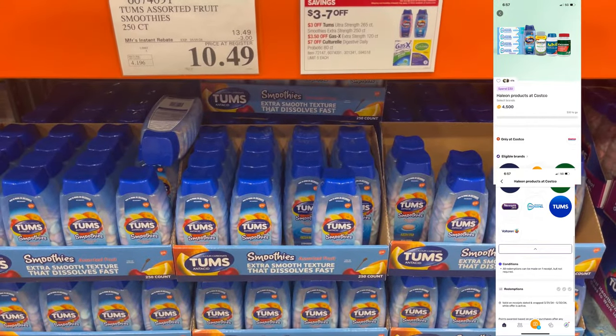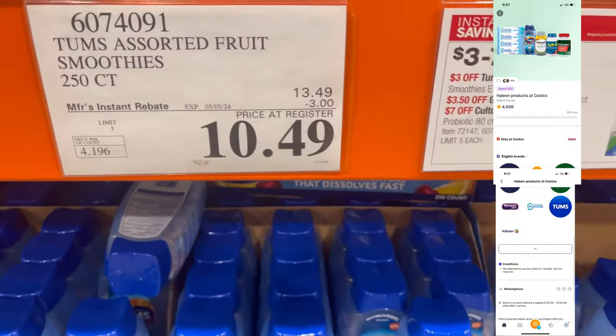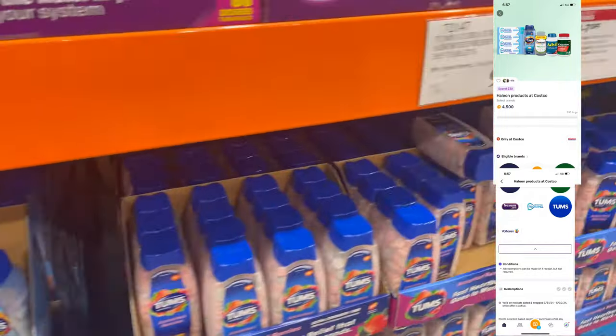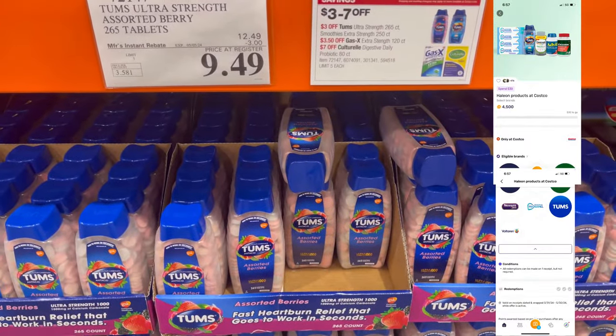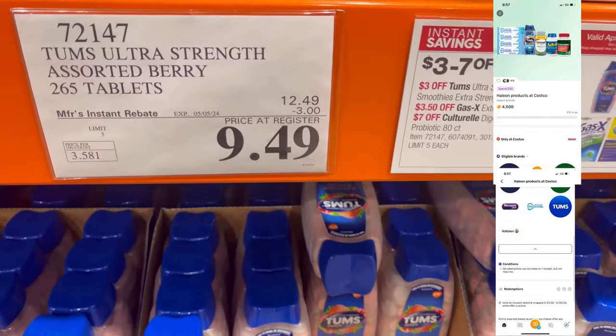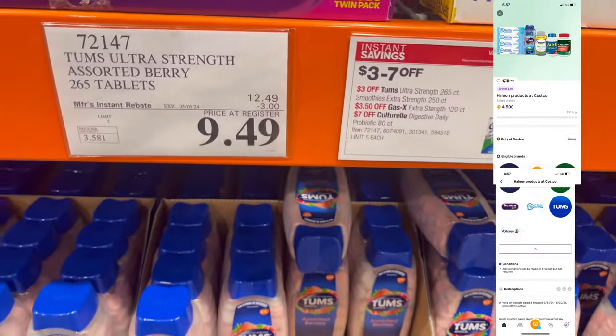The Tums is also on sale at Costco this month and it also qualifies for the Fetch rebate. The Smooth and the regular Tums — if you spend $30 on them, you can get $4.50 back on Fetch, and you can do that up to 3 times.